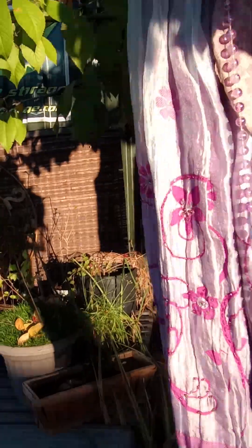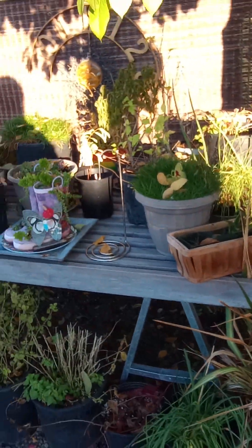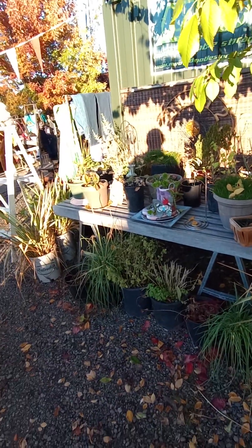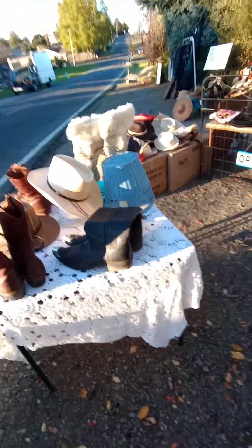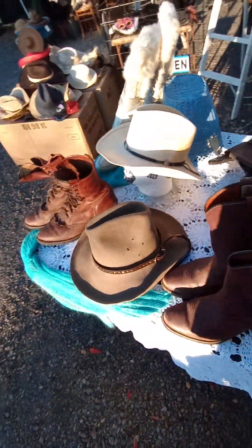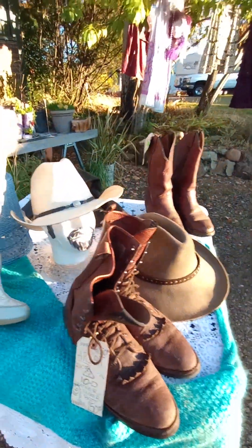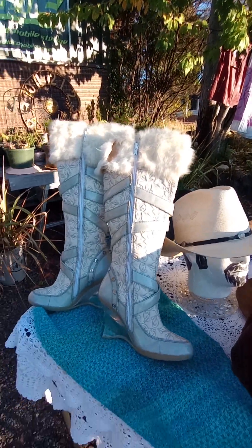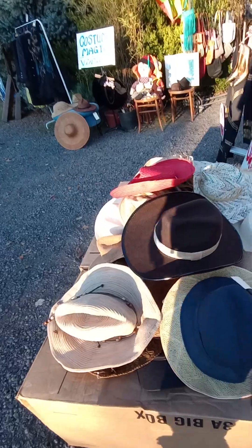It just needs a pretty top to go with it. We have plants — lots of plants. These are all outdoor plants. Got all kinds of stuff to make costumes, really cool stuff, tons of hats, very unique boots, real fur, and lots and lots of cats.